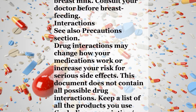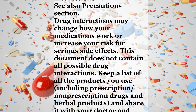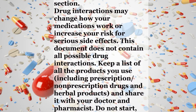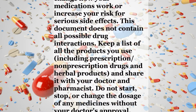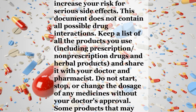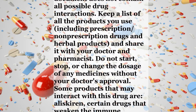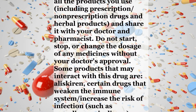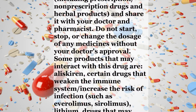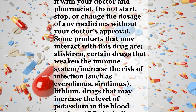Interactions: See also the Precautions section. Drug interactions may change how your medications work or increase your risk for serious side effects. This document does not contain all possible drug interactions. Keep a list of all the products you use, including prescription and non-prescription drugs and herbal products, and share it with your doctor and pharmacist. Do not start, stop, or change the dosage of any medicines without your doctor's approval.